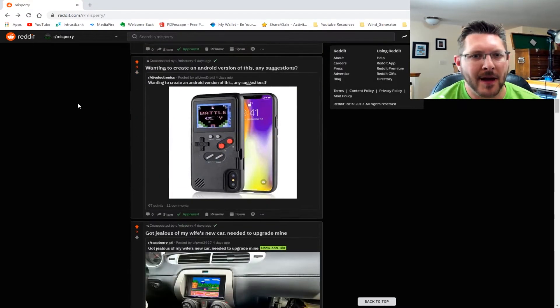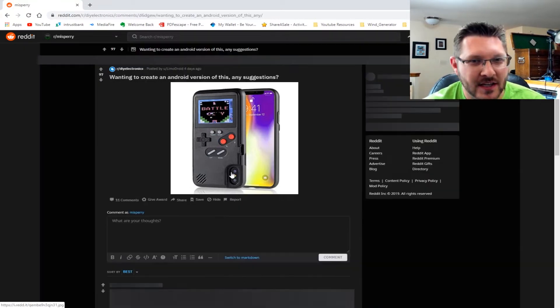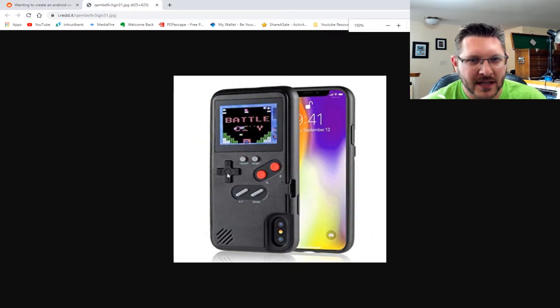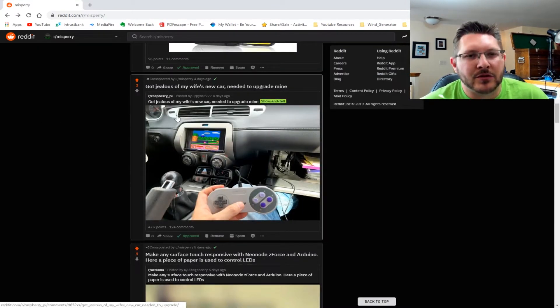This next one is kind of cool — it looks like some sort of cell phone case that you can play video games in. It looks like a cell phone case with a little video game system built into it. I thought it was an interesting idea to make a cell phone case that's a video game, though I don't know why you wouldn't just use the cell phone.